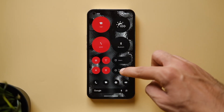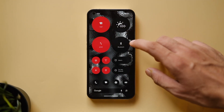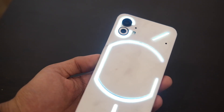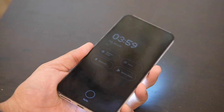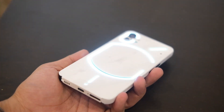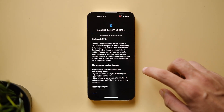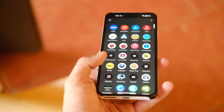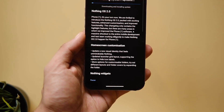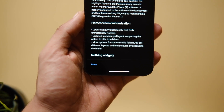Nothing teased the new Nothing OS 2 update for the Phone 1 and it is supposed to bring quite a lot of new features which can be seen in the Phone 2. This is still based on Android 13, so take it as a skin update and not an Android version update. It is actually a stable update — I skipped the leaked beta version and updated my unit to share the pros and cons and how you can update your device.